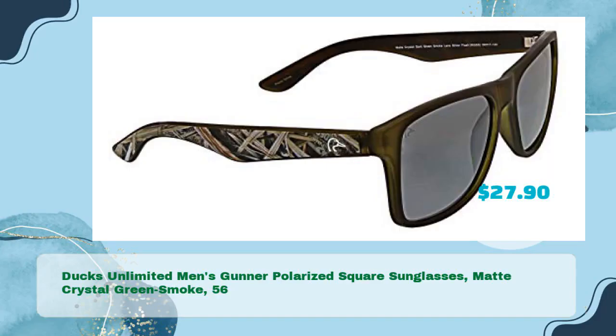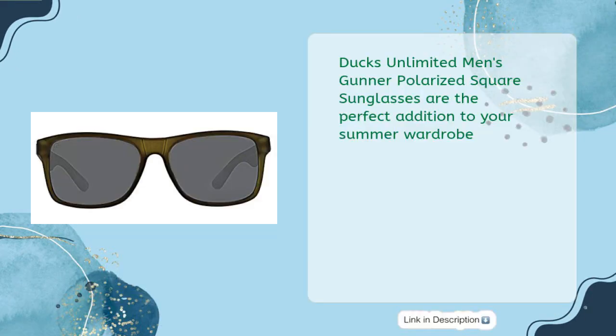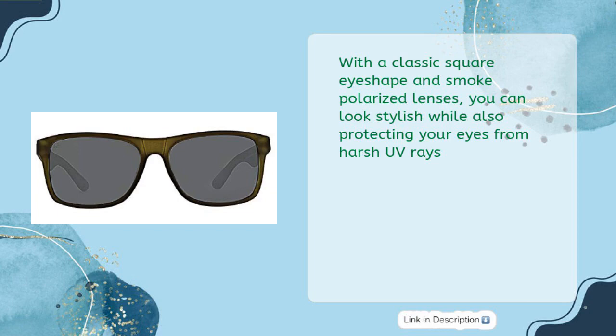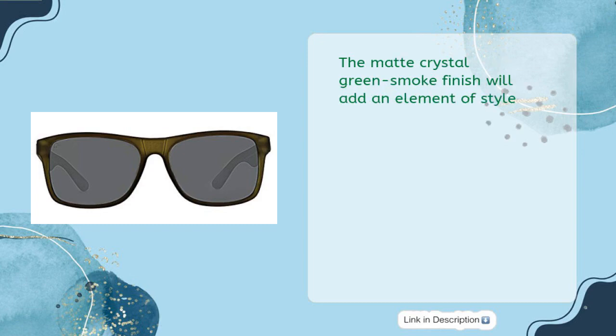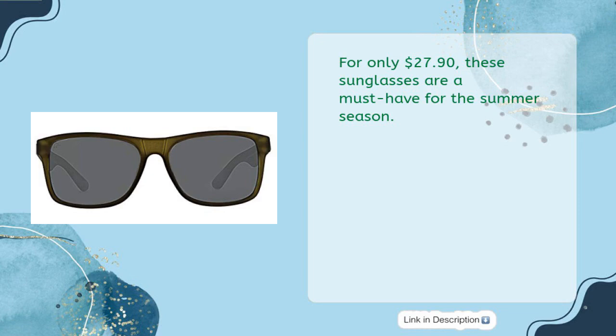Ducks Unlimited Men's Gunner Polarized Square Sunglasses, Matte Crystal Green Smoke — originally $56, now just $27.90. These sunglasses are the perfect addition to your summer wardrobe. With a classic square eye shape and smoke polarized lenses, you can look stylish while also protecting your eyes from harsh UV rays. The camouflage temples feature a soft-touch rubberized finish, perfect for those long sunny days. The matte crystal green smoke finish will add an element of style. For only $27.90, these sunglasses are a must-have for the summer season.